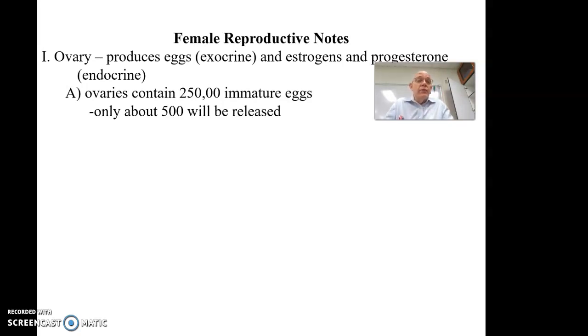When a woman talks about her biological clock ticking and not having much time left to have kids, it's really more a matter of when the menstrual cycle, which allows pregnancy to proceed, occurs. Once the hormones that control the menstrual cycle stop it from happening — which is called menopause — then she can no longer get pregnant. But it's not because there aren't enough eggs; only 500 out of 250,000 will ever be used. The main problem is when the actual menstrual cycle stops.